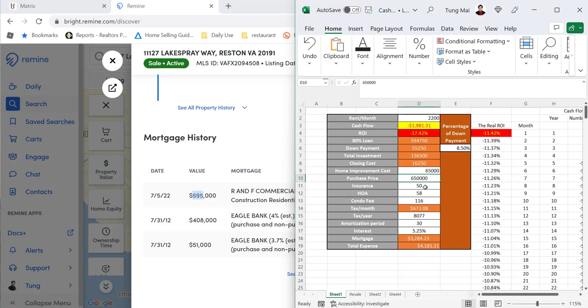Home insurance is about $50 a month — a very conservative number. The association fee is $700 a year, so divided by 12 that's $58 a month ($350 a quarter), giving us $116 per month for the condo fee. Taxes are $8,000. All these numbers are pretty accurate, except for the estimates on closing cost and home improvement, and those are already very conservative.